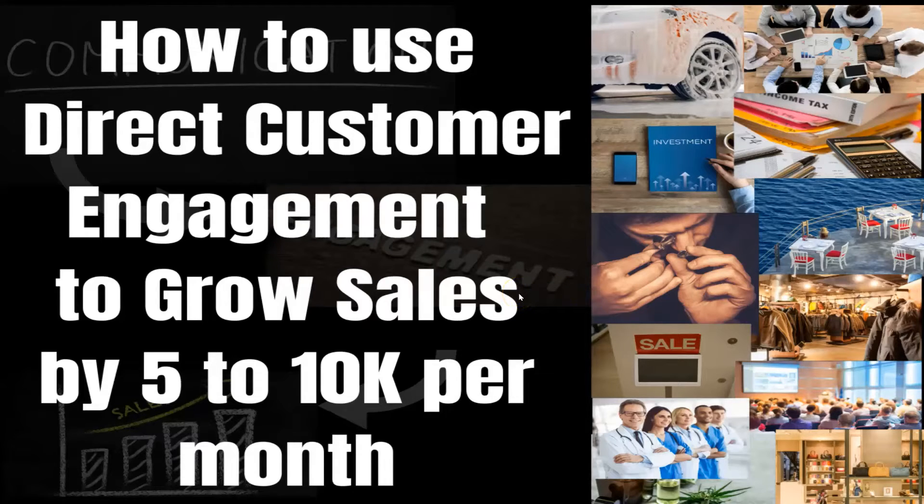Let us help you pick it up off the table. We're going to talk about how to use direct customer engagement to grow sales by $5,000 to $10,000 per month every month.